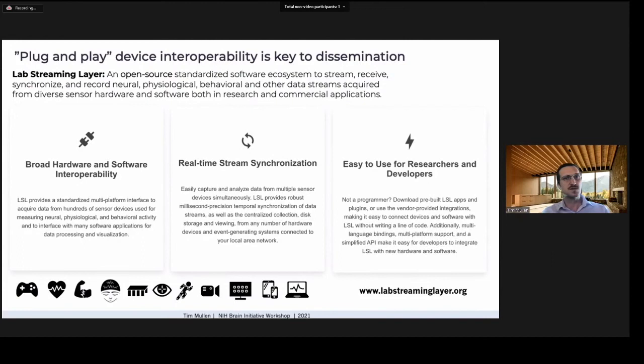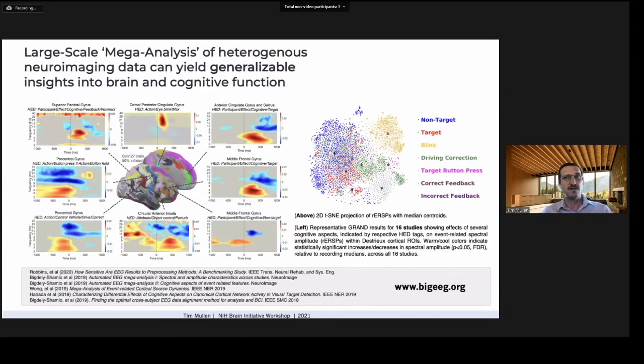A common question in industry applications is how to easily use and combine different commercial hardware sensors. Lab Streaming Layer (LSL) is an open-source protocol and app ecosystem enabling streaming, synchronization, and recording of multimodal data streams in research and commercial settings. It is being broadly adopted as a de facto standard, with over 100 commercial devices across 22 categories already supported.